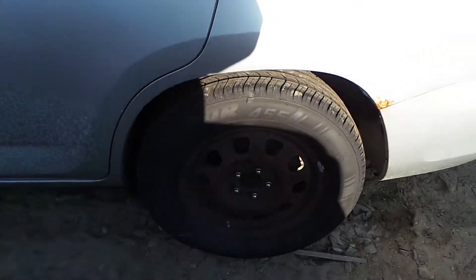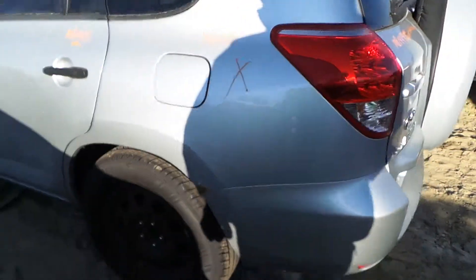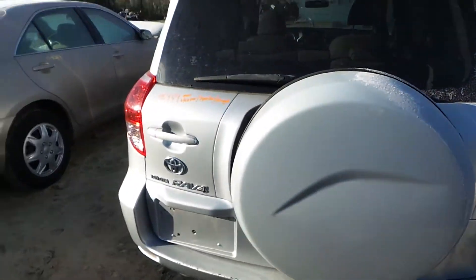We've got a good complete rear suspension as well as some factory 17 inch steel wheels. We've got a good rear rebar as well as an insurance quality gate.